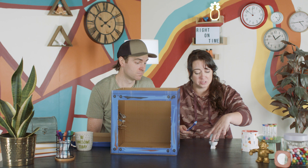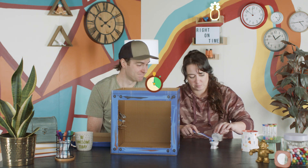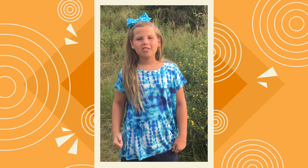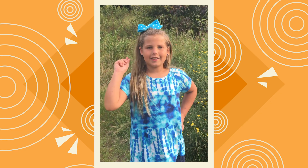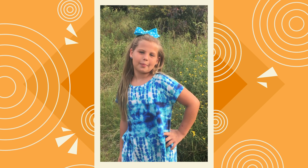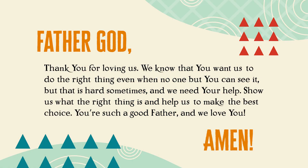Hey, everyone. We learned so many cool things today. Doing the right thing can be hard, and we need God's help. So let's pray together and ask Him for help right now. Father God, thank you for loving us. We know that you want us to do the right thing, even when no one but you can see it. But that is hard sometimes, and we need your help. Show us what the right thing is, and help us to make the best choice. You're such a good Father, and we love you. Amen.